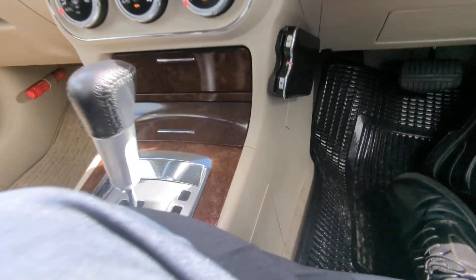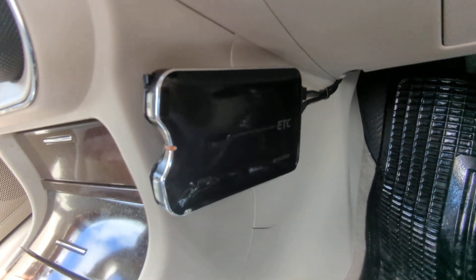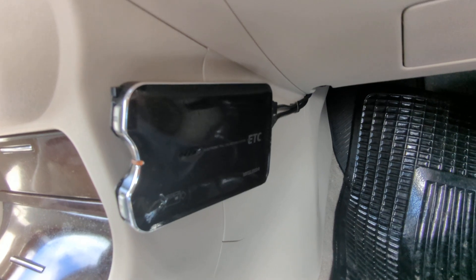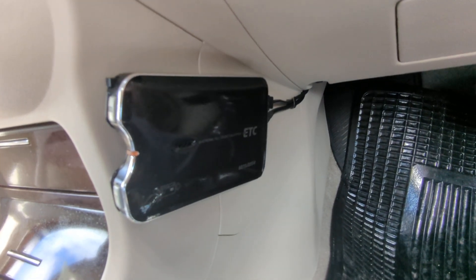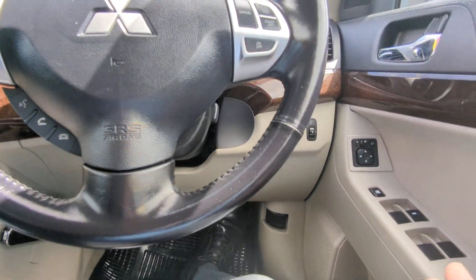Let's show you a couple other things before we go to the back seat. This one right here is your ETC reader — your electronic toll collector. This works like EZPass in the States if you're able to get the card for it for the expressway. There are a couple of ways to get that, so you can ask me while you're here or check my information guide.